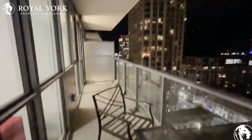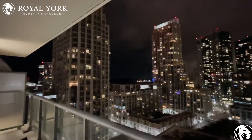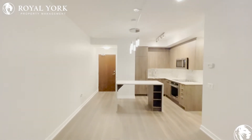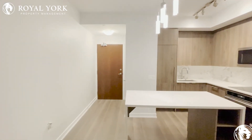As you can see, you have a very spacious balcony with a view of Lake Ontario in the morning. If you're interested in viewing this property, please contact Roll Europe Property Management. We're open 24 hours a day, seven days a week. Thank you.